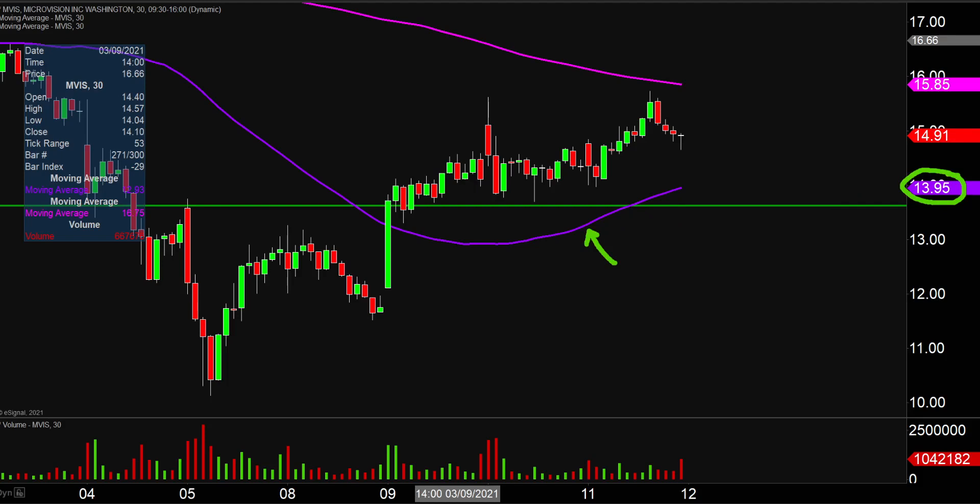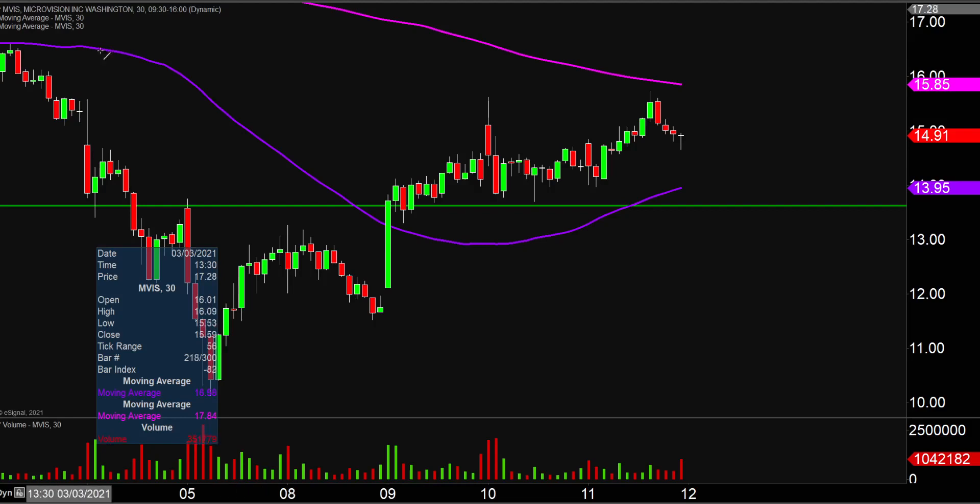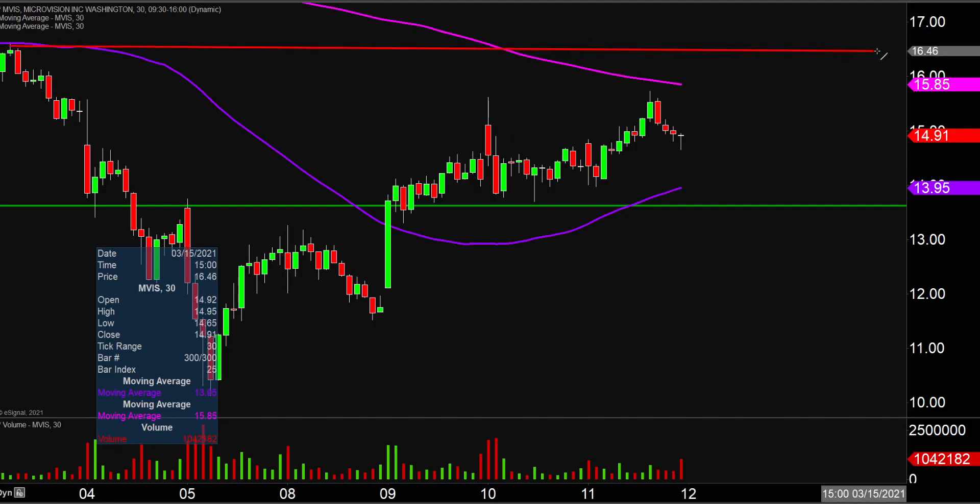As far as resistance levels, already talked about that initial one, but if the price can actually get up through that 200-period moving average, the next key overall level would then be right up there around $16.50. Keep an eye on these general levels. It's just hard to know exactly what levels will be relevant when you have these earnings situations, but those will be the main levels to watch headed into Friday.